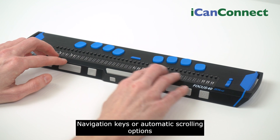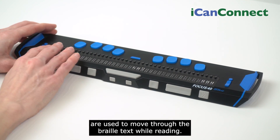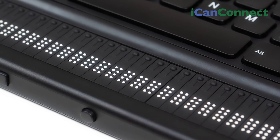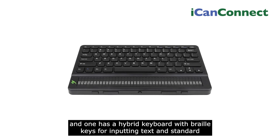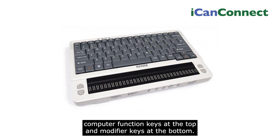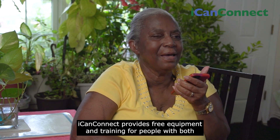Navigation keys or automatic scrolling options are used to move through the Braille text while reading. Most of them have Braille keyboards for input using six or eight dot Braille. Some have a QWERTY laptop style keyboard and one has a hybrid keyboard with Braille keys for inputting text and standard computer function keys at the top and modifier keys at the bottom.